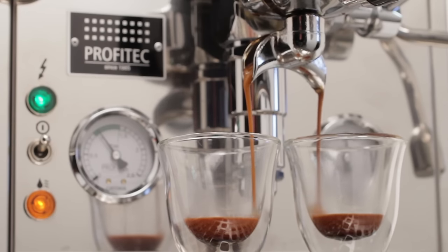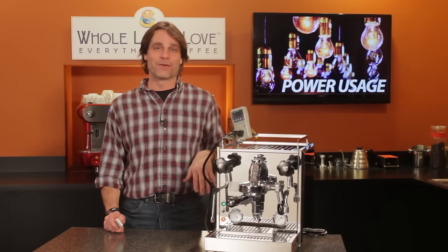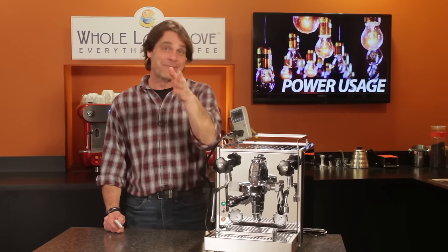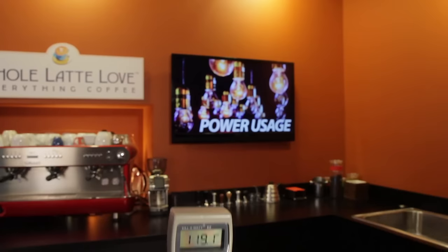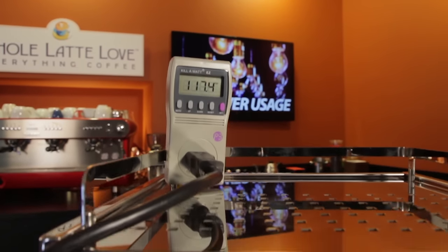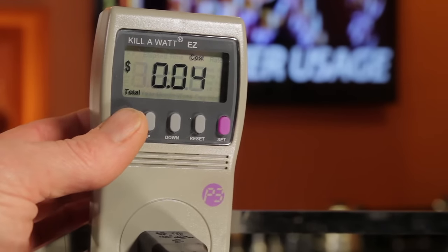Have you ever wondered how much power a prosumer level espresso machine uses? Hey espresso lovers, Mark here from wholelattelove.com and I've got the answers for you. I got our kilowatt power meter out and did some testing to find out how much energy a machine like this dual boiler Profitec Pro 700 uses.